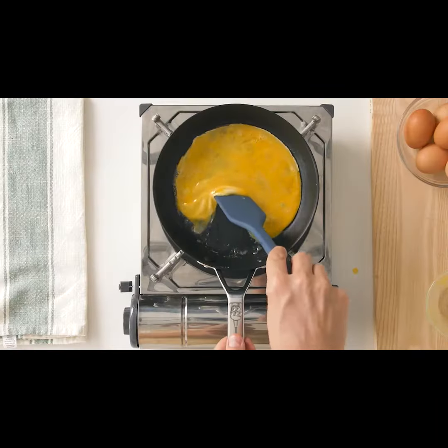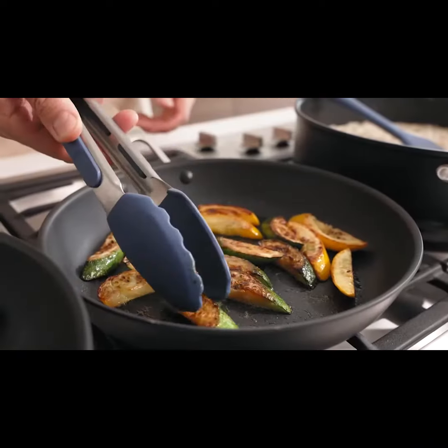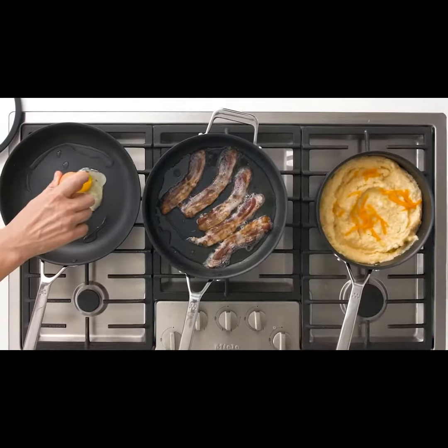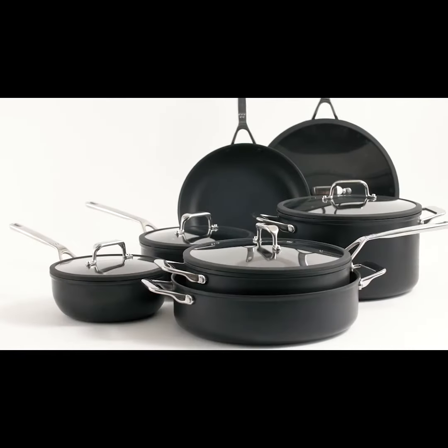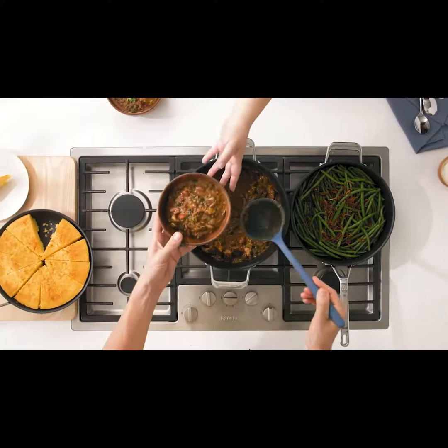From simple meals like scrambled eggs or omelettes to slow-cooked braises and quick sears, our new non-stick cookware can handle any type of cooking you throw at it. And since all of us cook differently, we created three different sets to accommodate any type of kitchen — from those of you outfitting your first apartment to seasoned dinner party hosts.